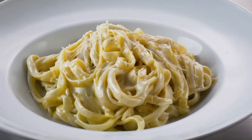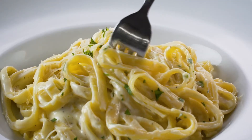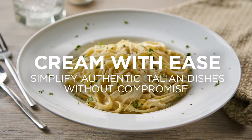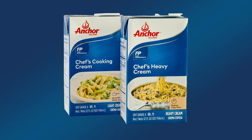The same is true for other Italian dishes — less prep time, less product used, more of the creamy, authentic flavor your guests will love. Authentic Italian dishes are easier than you think. Save time and maintain authentic flavor with Anchor Creams.